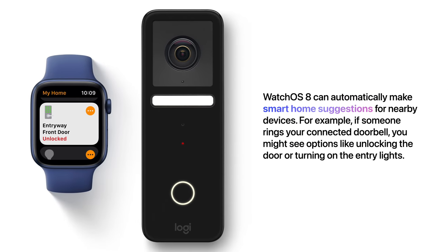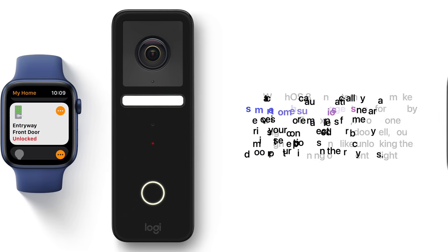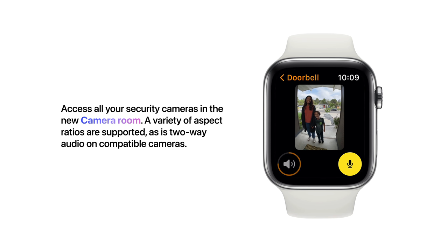WatchOS 8 can automatically make smart home suggestions for nearby devices. For example, if someone rings your connected doorbell, you might see options like unlocking the door or turning on the entry lights. You can access all your security cameras in the new camera room. A variety of aspect ratios are supported, as is two-way audio on compatible cameras.